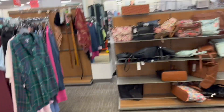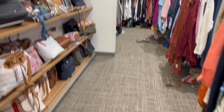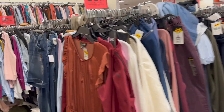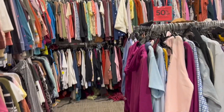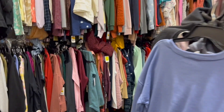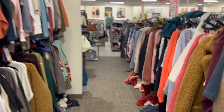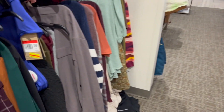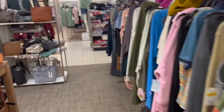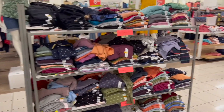I want to tell you, if you haven't seen the previous video, go and check it out. Look at all of these things on clearance. The store has an extra 50% off. They have so much clothes, I don't know what they're going to do with all of this.